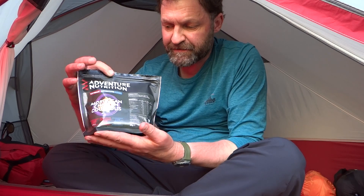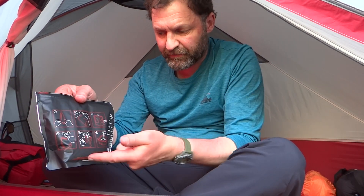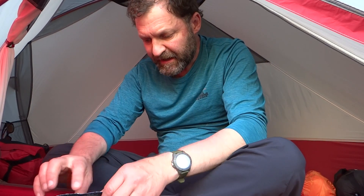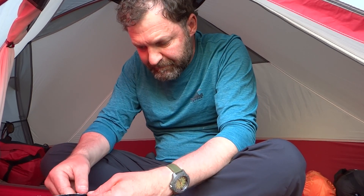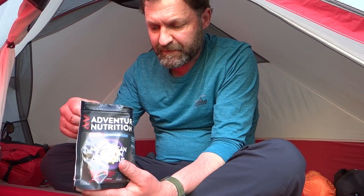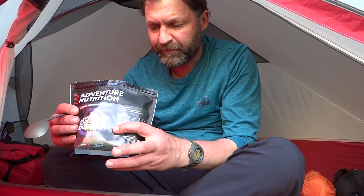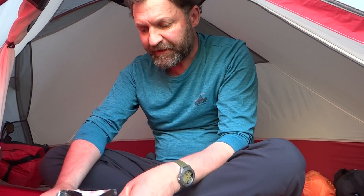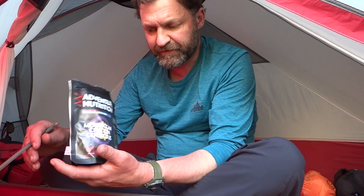All I've done was put 350 mils of boiling water in here. There's a guide on the side and all the instructions are self-explanatory on the back. You seal it up and let it cook inside. If you're new to this stuff, you need to mix it up. Wow, that's a lot - the couscous swells, so you're getting a heavy bag of food. That is definitely a big main meal.